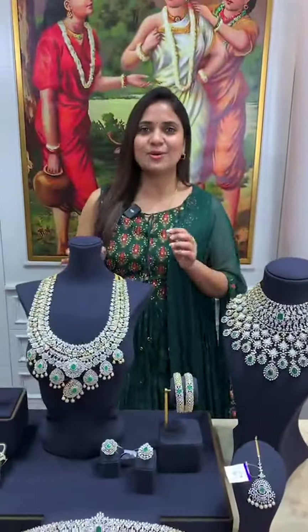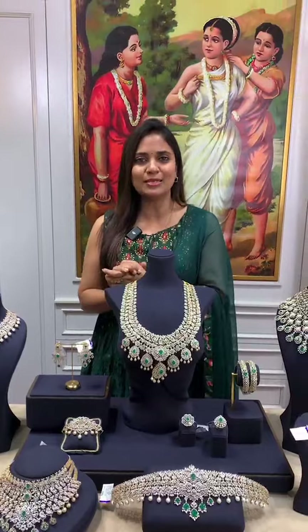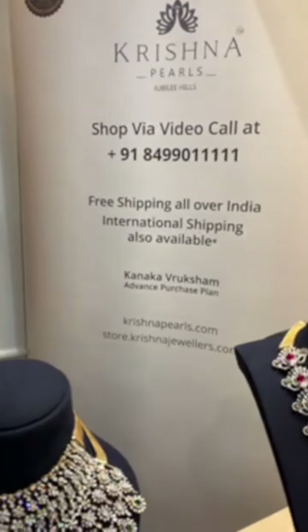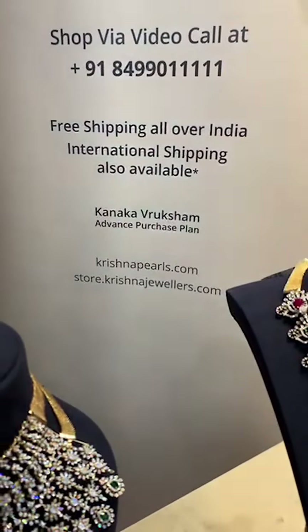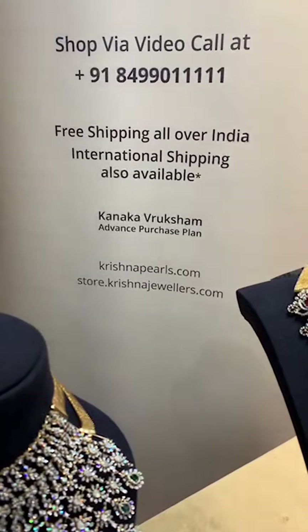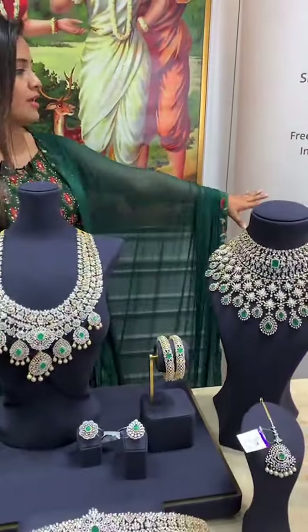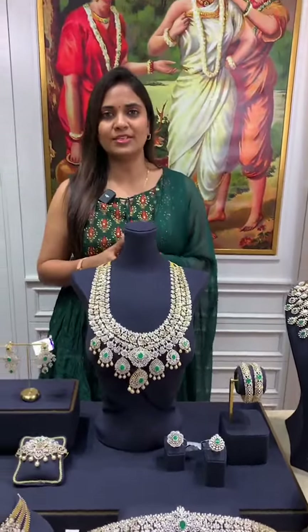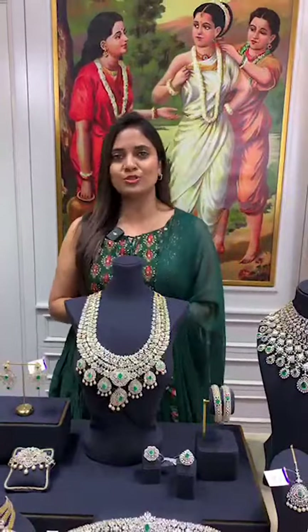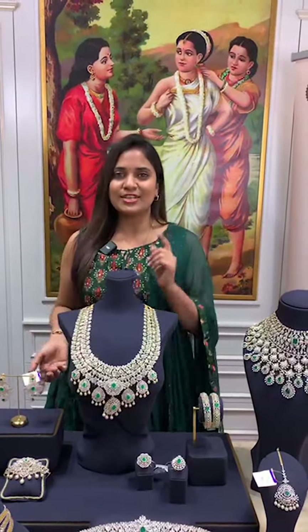This is a very interesting collection. For online shopping, our number is 84-4900-2-0111. Free shipping is available all over India and international shipping is also available. For the US, above five lakh single billing, free shipping is available. We have Kanika Vruksham advance purchase plan and for purchase plan details, call or text 84-4900-2-0111. We have two websites: store.krishnajewelers.com and krishnajewelers.com — you can do online shopping from either.